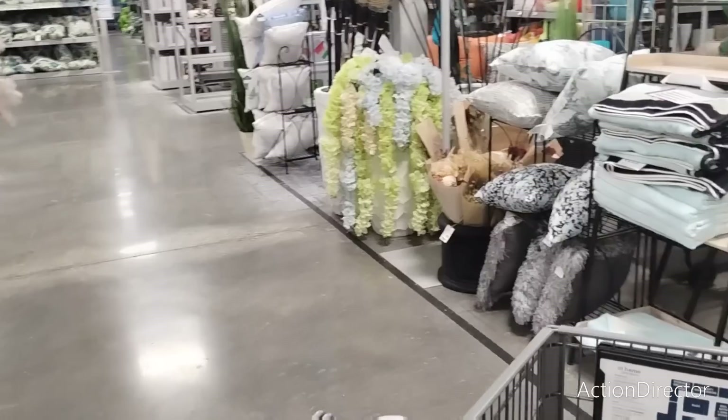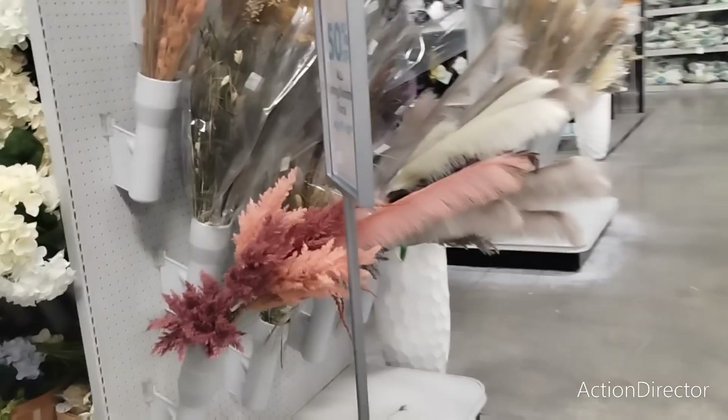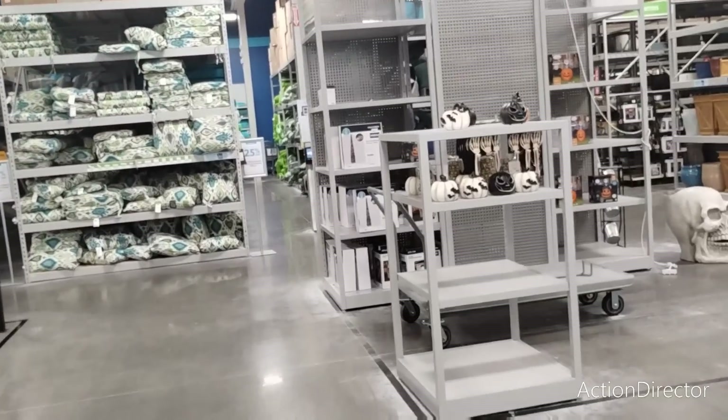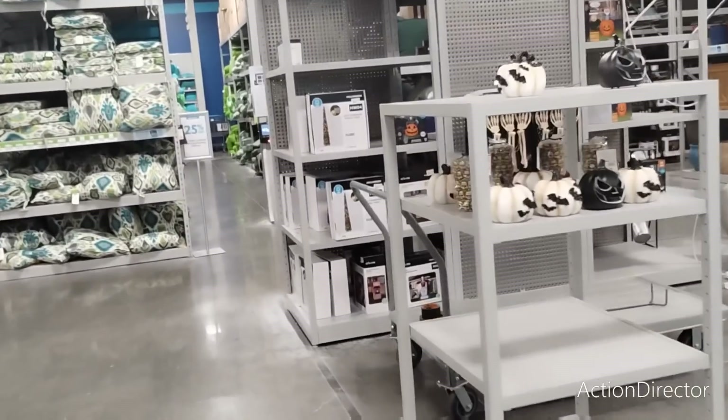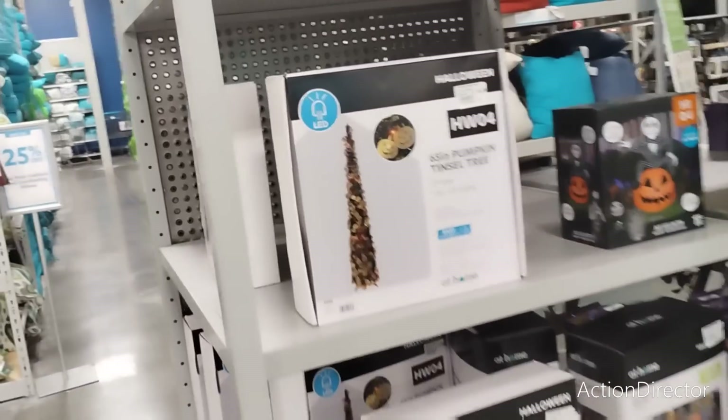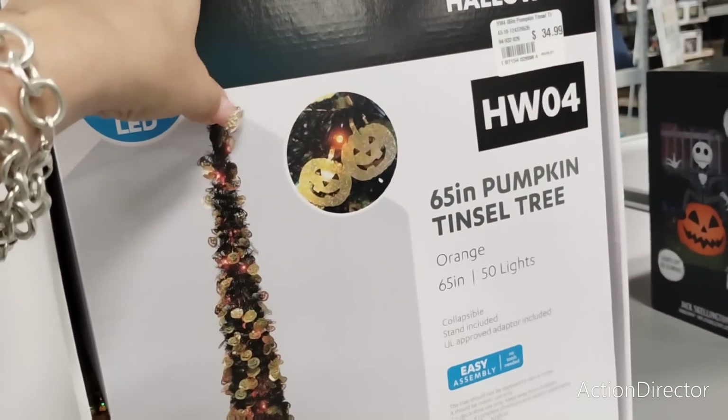Trust me — the storage unit is a mission. My husband and I always end up fighting when we go, so we try to avoid it. Let's see — they're setting up more... ooh, look! The Halloween tree is coming — $34.99. That other piece — they're not done setting everything up, and the price isn't on it yet.